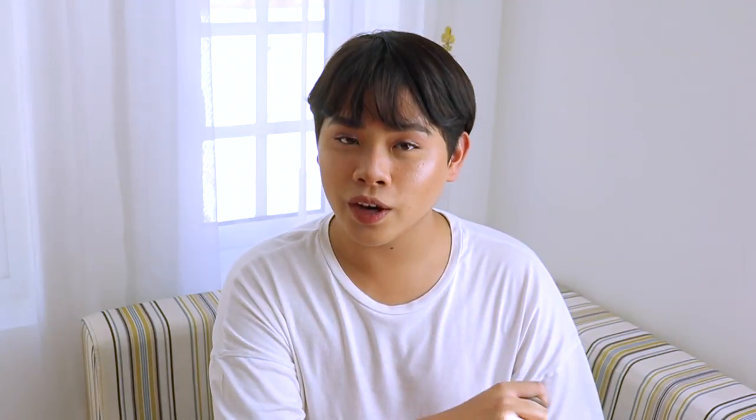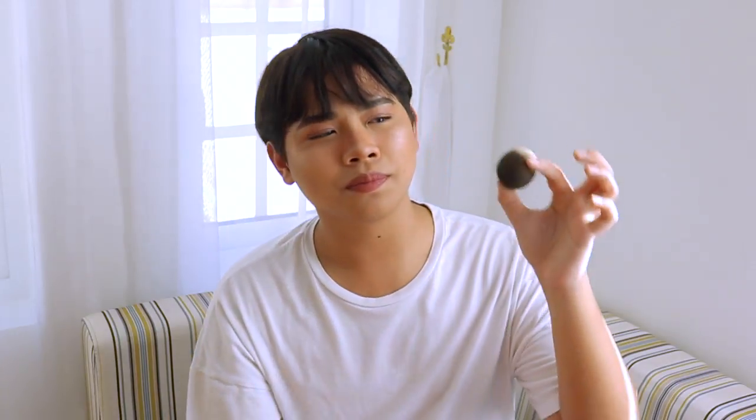Moving on to beauty products — I have been loving my black Beauty Blender sponge. I really like it because you can't really see how dirty it is, not that obviously anyway. I haven't been using a Beauty Blender in a while but it feels really good to finally use it again. The pink one can easily look disgusting, but the black one can just maintain its look for a while.